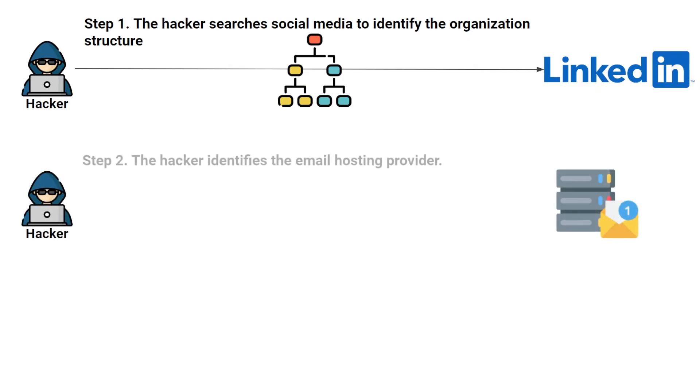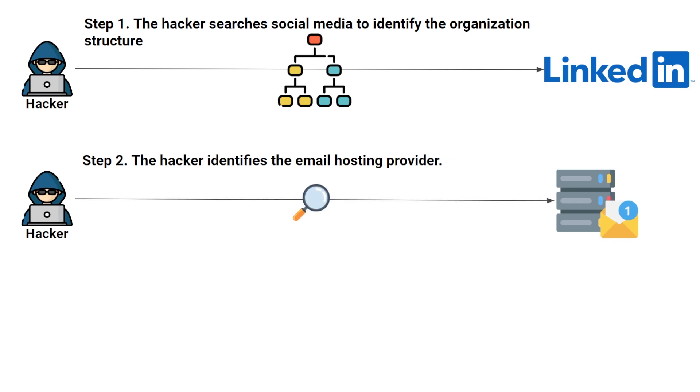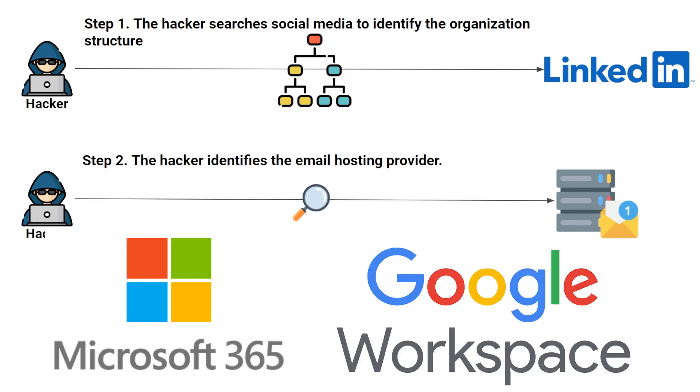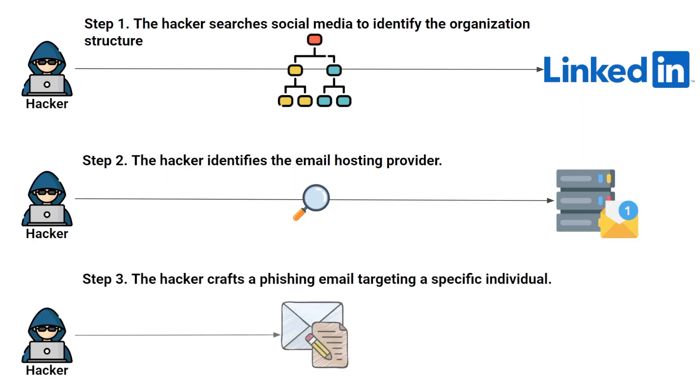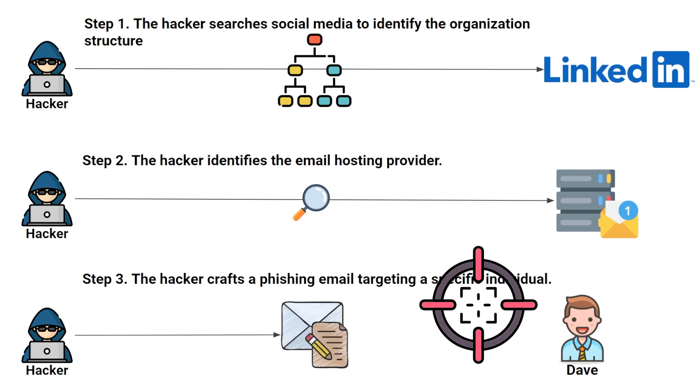The next step for the hacker is to start to understand what email hosting provider the company is using. This gives the hacker a competitive advantage because they can tailor the phishing email to the technology that company is using. With this information in hand, the attacker can begin crafting the phishing email and identify a target to send it to. The ultimate goal is to get the company to send them a wire transfer with a large sum of money.